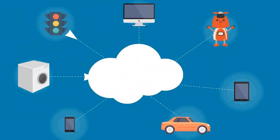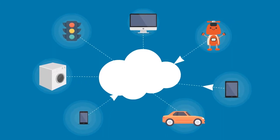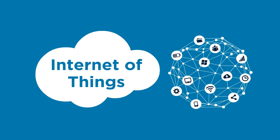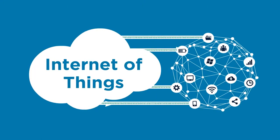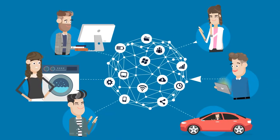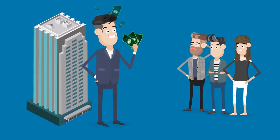Each day, more and more devices are connecting to the Internet and to each other. This tangle of connected devices is known as the Internet of Things. The Internet of Things generates an enormous amount of valuable data. This data is created by people just like you, but is often used without your consent. Companies can profit from your data without providing you a fair share.